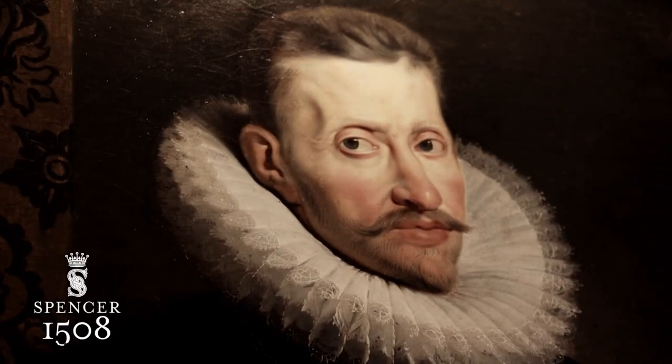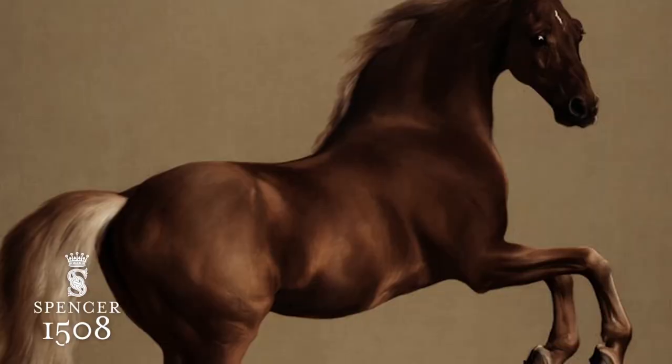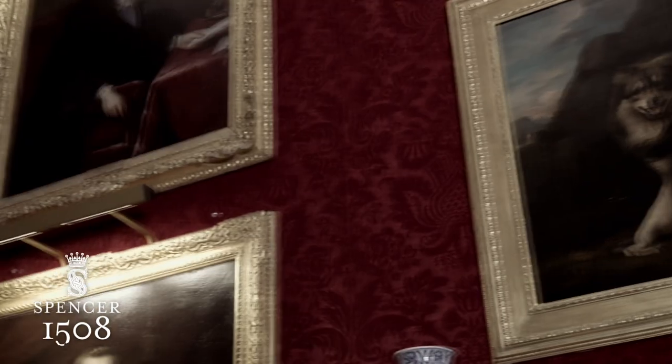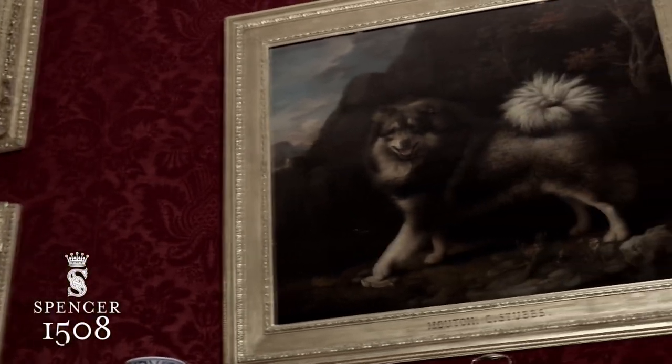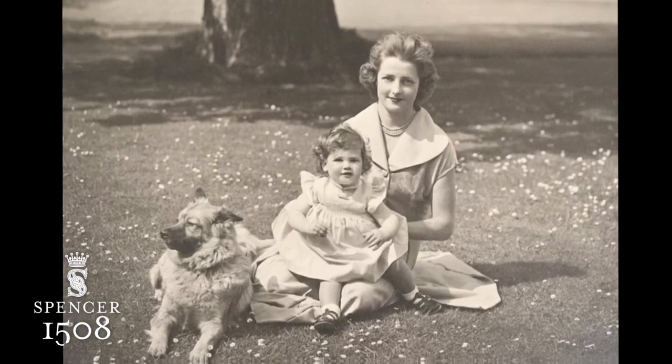The great room is where we hang many of the best pictures in the house - family members and people connected to Althorp. There's a wonderful portrait of a dog by Stubbs, who was one of the great animal portrait painters of the 18th century in England. He painted Mouton - a wonderful portrait of a dog. Mouton is a Keeshond, a Dutch barge dog. It's a breed of dog that's still popular in my family. We grew up with Keeshonds, and my elder sister Sarah still has them now.